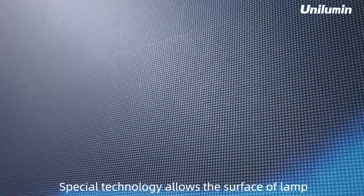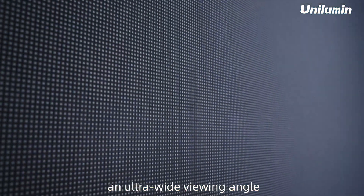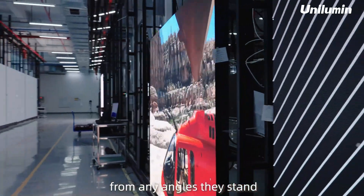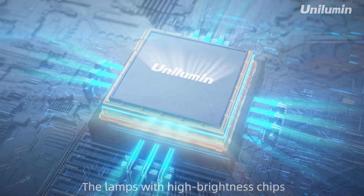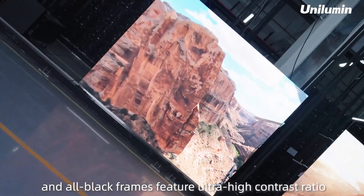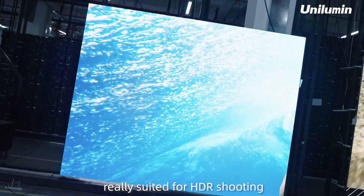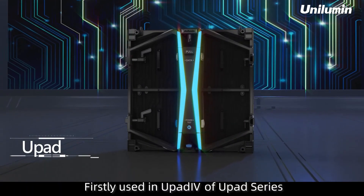Special technology allows the surface of the lamp an ultra-wide viewing angle without specular reflection. The audience can see complete and clear images from any angle they stand. The lamps with high brightness chips and all-black frames feature ultra-high contrast ratio and vivid color reproduction, really suited for HDR shooting.